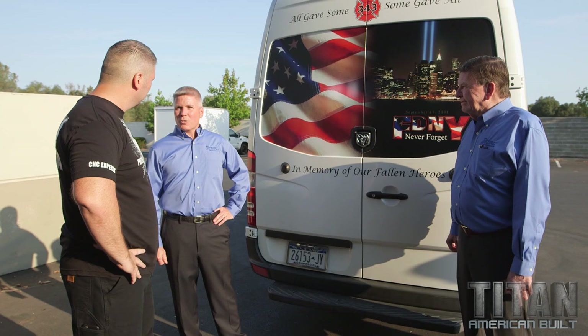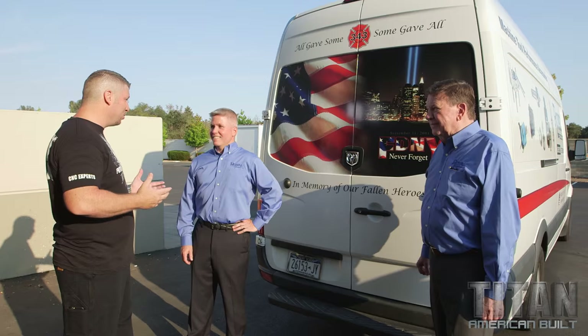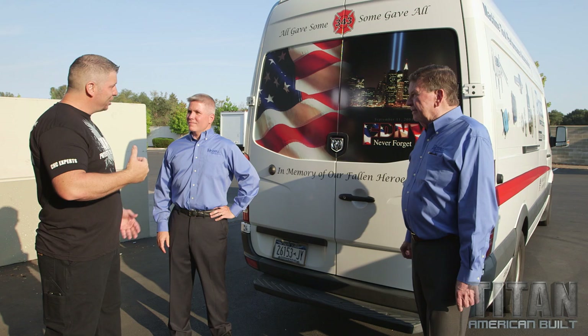All gave some, some gave all. Thank you for allowing me to see this work of art and take some remembrance on this special day. This was Alan's way of making sure the country didn't forget what happened on 9/11 and that we stay strong as a country. Tom's dad was a deputy chief in the New York City Fire Department, and now his brother has taken that slot as deputy fire chief. I can't wait to come to New York — it'd be an honor to meet your brother and your family.